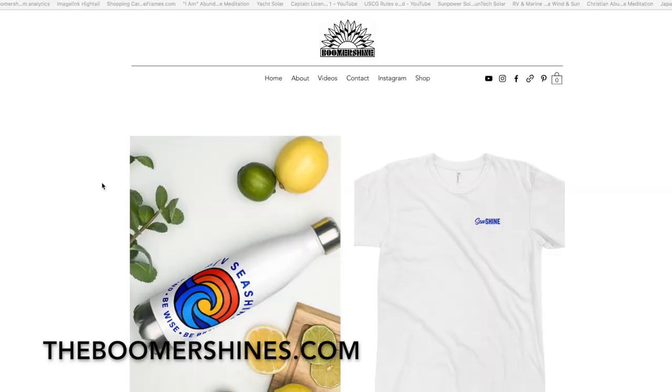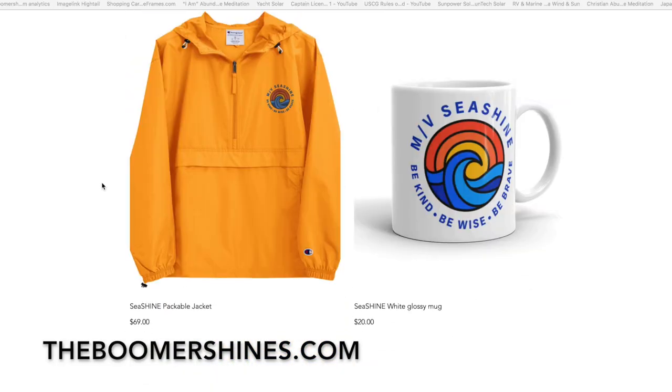If you want a mug or a hat, go to theboomershines.com and shop — we've got t-shirts and branded apparel. If you know of another Nordhaven model that meets our height and draft requirements and has three staterooms, let us know. I've only been looking at them for 10 years — he's obsessed. Until then, thanks for watching and shine on.